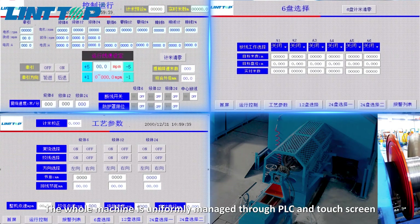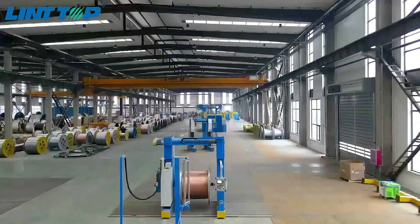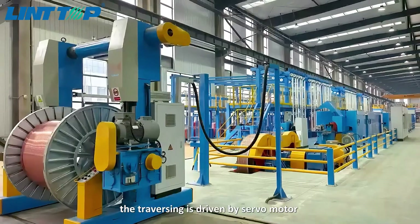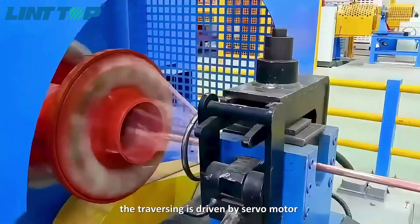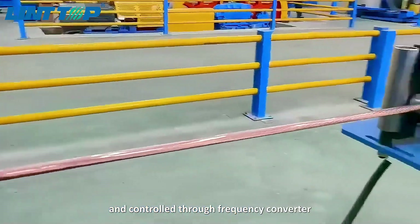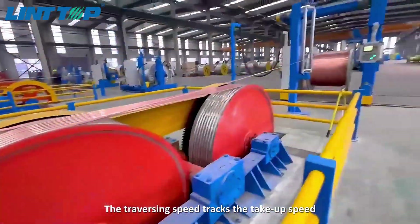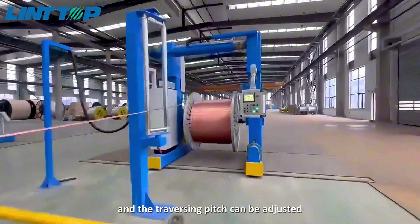The whole machine is uniformly managed through PLC and touchscreen. The traversing is driven by servo motor and controlled through a frequency converter. The traversing speed tracks the take-up speed, and the traversing pitch can be adjusted.